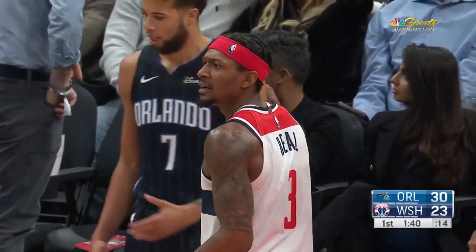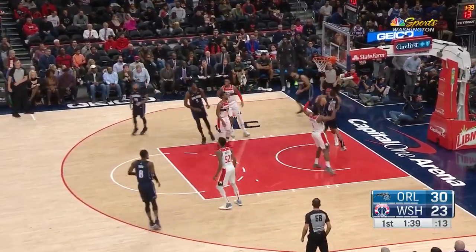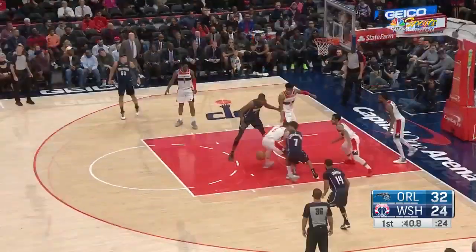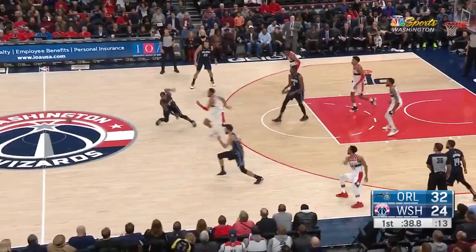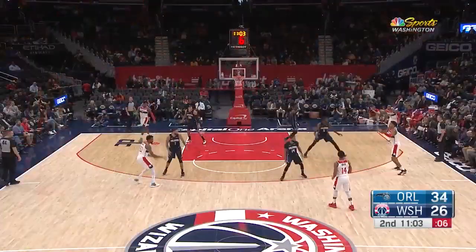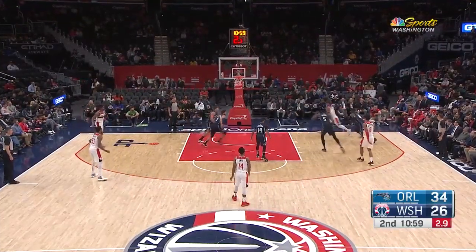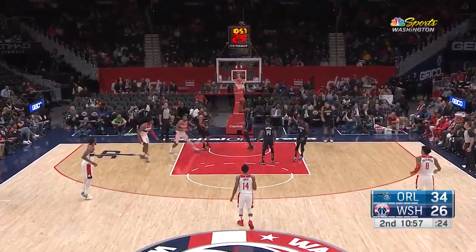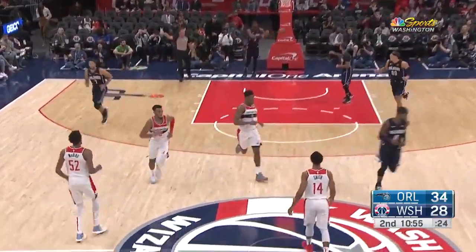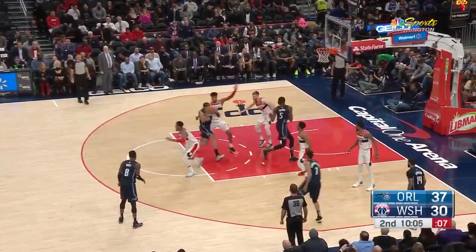Shot clock resets to 14. Michael Carter-Williams is back in — he had missed the previous games with left hip irritation. Now Gordon gets open off the inbound. Field, loose ball. Carter-Williams has it, turns it over. Here comes Troy Brown Jr. challenging Carter-Williams. You're probably not ordinarily going to get these minutes and this quality time out on the court — you have to take full advantage of it. What a finish there by Troy Brown Jr.